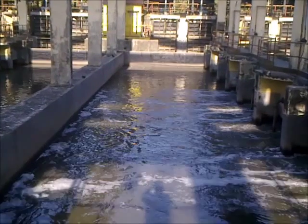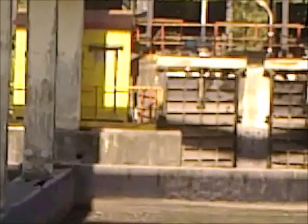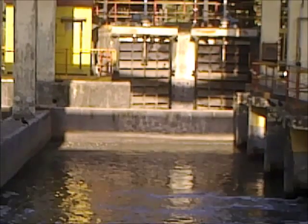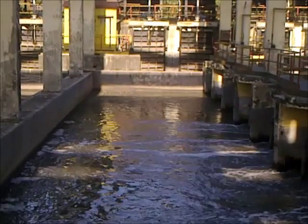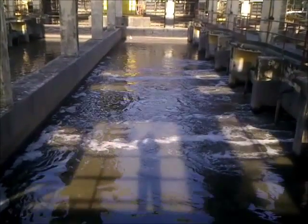The effluent treatment plant consists of a grid chamber. There are four grid chambers here. This effluent consists of solid waste, both inorganic and organic material. This organic material forms as a scum layer.